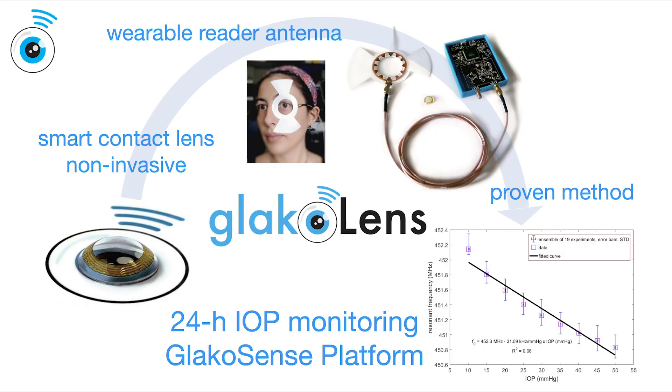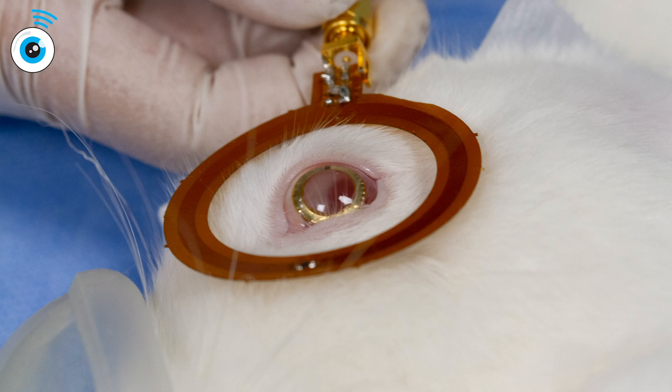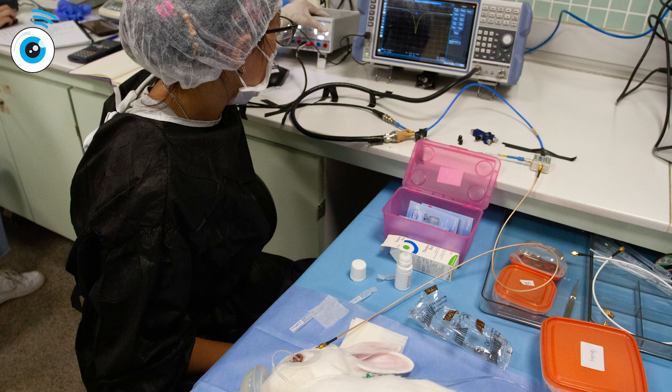Using this in-vitro test setup, we have proven that our readout method and smart contact lens prototypes are functional. We have recently started animal experiments on New Zealand white rabbits.